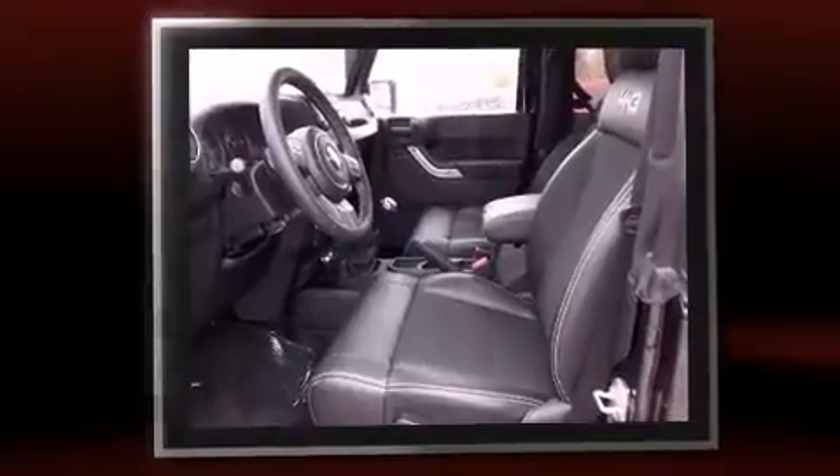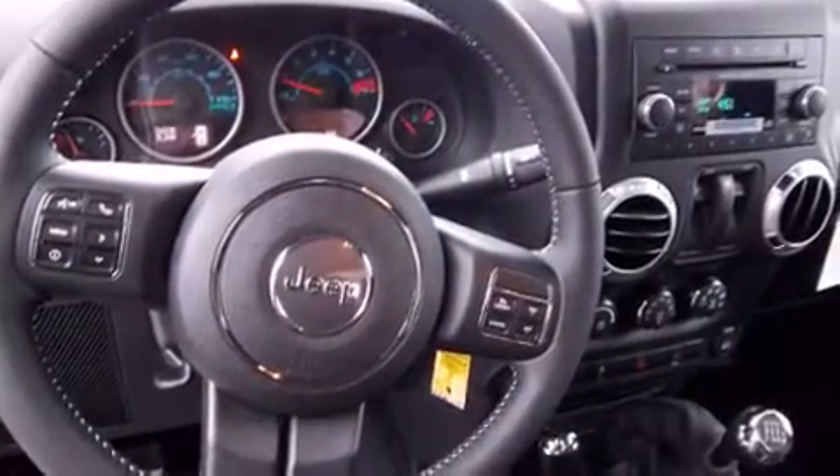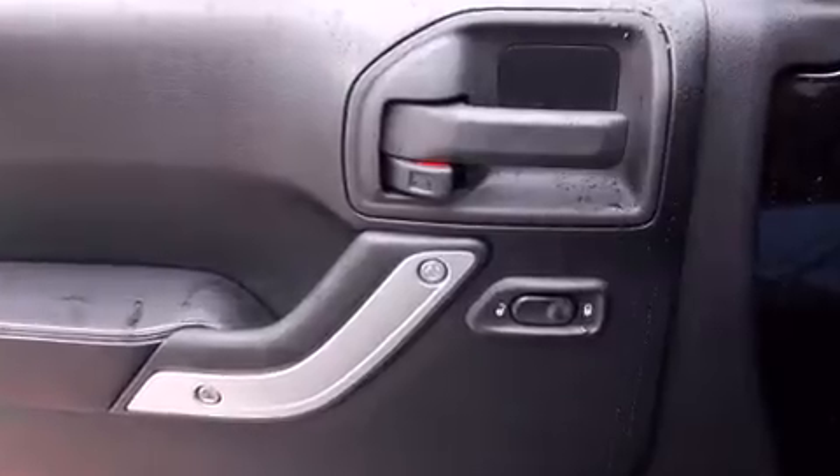Jeep prioritized fit and finish, as evidenced by a tachometer, a leather steering wheel, fully automatic headlights, power and heated door mirrors, skid plates, and cruise control.